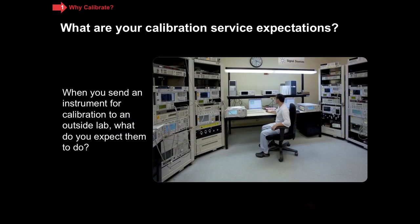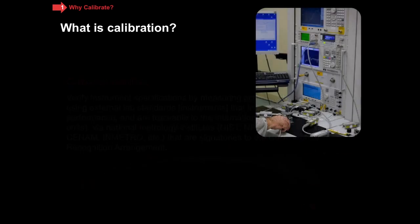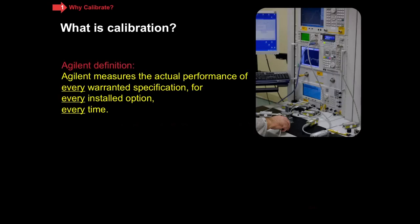Whenever I'm in person, I like to stop and ask the audience: when you send your instrument into a calibration lab, what do you expect them to do? Here is a fairly comprehensive definition of what calibration is. It is the process where you verify instrument specifications by measuring actual performance using external lab standards — normally instruments — which in turn have better performance and which are traceable to the international system of units via one of the national metrology institutes, who themselves are signatories of the mutual recognition agreement. If you're a metrologist, you probably agree with everything I said. But there are a lot of folks out there who would say that was a bit much. So I want to show you a much simpler operating definition, which covers the main elements.